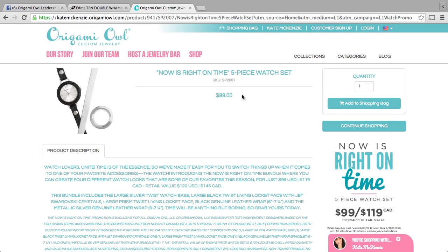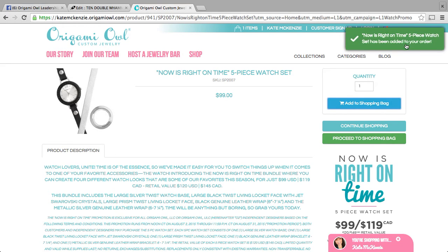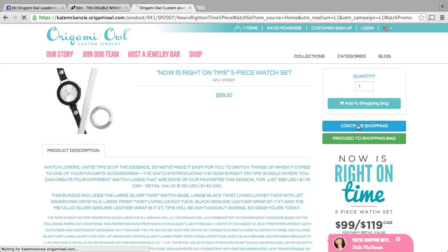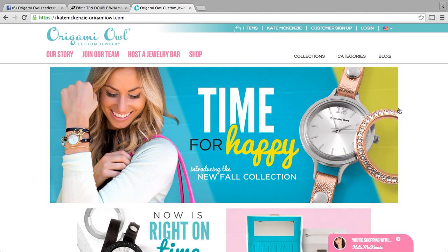All you need to do to take advantage of this customer special is add this to your shopping bag and it will show you that it has been added to your order. If you want to continue shopping to see what other accessories you can add for your watch, there are a couple I would recommend. This is my website, katemckenzie.origamiowl.com. You want to make sure that if you're my customer, you're shopping there, or if you have a different designer you're working with, that you're shopping on his or her website as well.